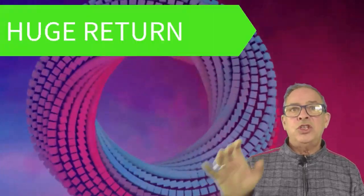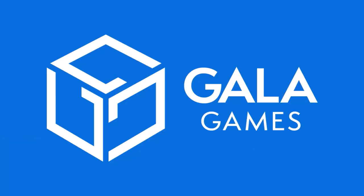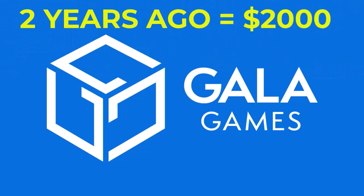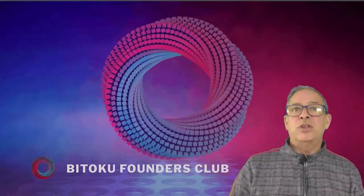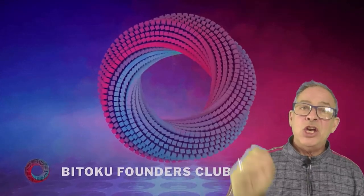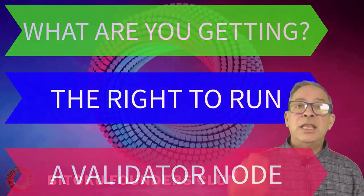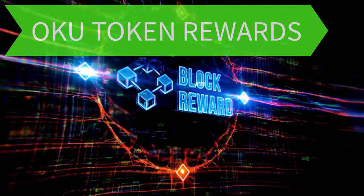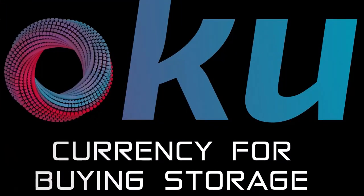So how can you be part of it? The early adopters running validator nodes on Ethereum, Solana, or Cardano got a huge return on investment and continue to profit from their original vision. The best example is Gala Games, which sells licenses to run its nodes. Just two years ago they sold for $2,000 and now they sell at over $97,000. Bitoku founders nodes are available to the public right now, and the earlier you get in, the better. You get the right to run a validator node in the Bitoku blockchain plus Oku token rewards every single day, and Oku tokens will be the currency that everyone uses to buy storage.